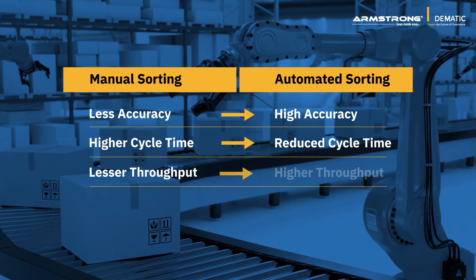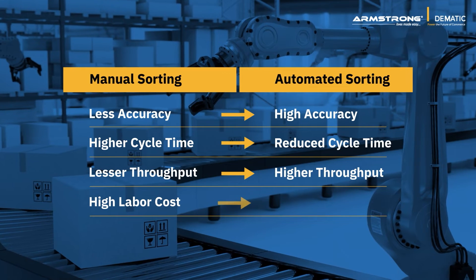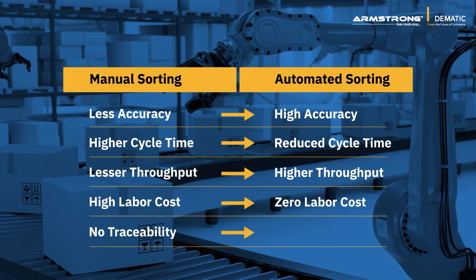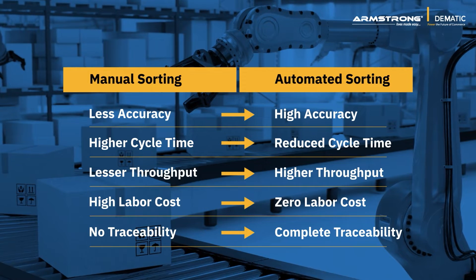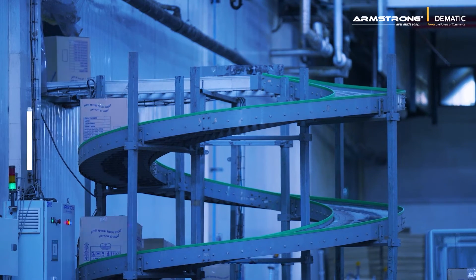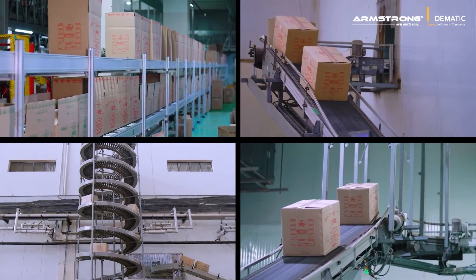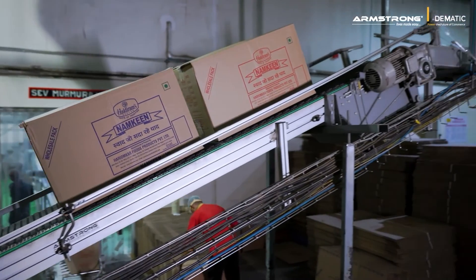There are many benefits associated with automated sorting: it provides high accuracy, reduces cycle time, and gives higher throughput. It eliminates the need for manpower, reducing overall labor cost. It also provides complete and accurate traceability of every SKU.